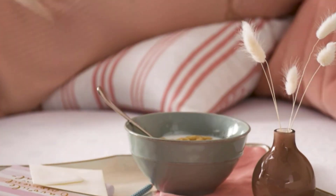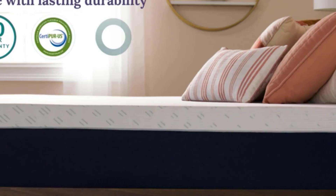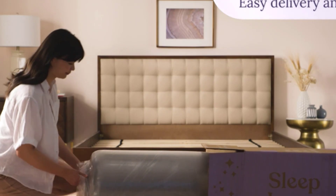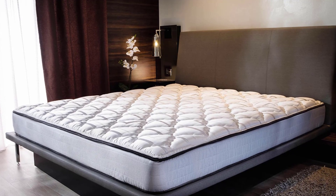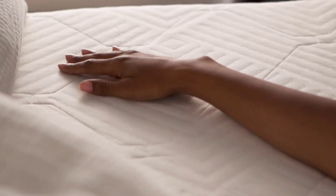Memory foam molds to your body, alleviating pressure points and providing excellent motion isolation. Latex foam offers responsiveness and bounce, ideal for those who prefer a more buoyant feel. Gel foam combines the benefits of memory foam and gel particles to regulate temperature and enhance breathability. Consider your personal preferences and needs when choosing the perfect foam mattress.